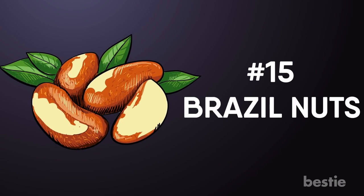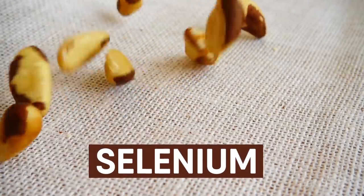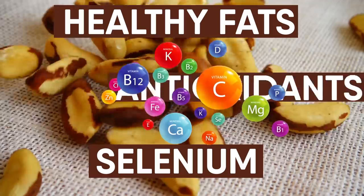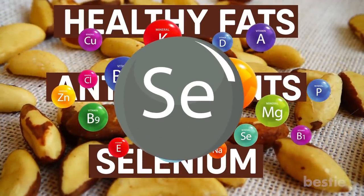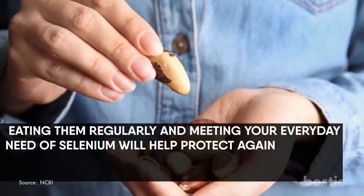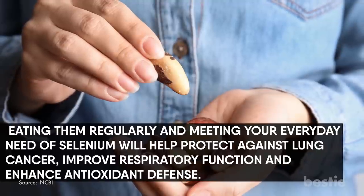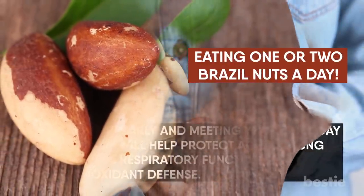Brazil nuts. Did you know that Brazil nuts are the richest source of selenium you can eat? These nuts are nutritional powerhouses that contain healthy fats, antioxidants, and a variety of vitamins and minerals — but selenium stands out the most. Eating them regularly and meeting your everyday selenium needs will help protect against lung cancer, improve respiratory function, and enhance antioxidant defense. All these benefits from just eating one or two Brazil nuts a day.